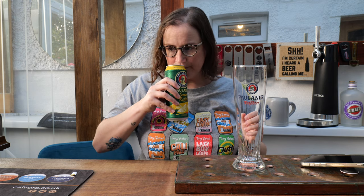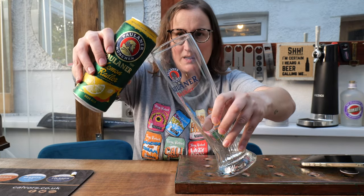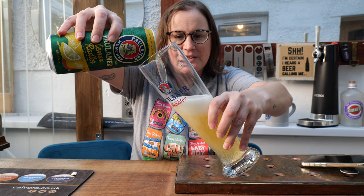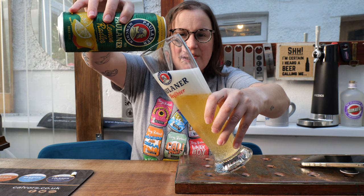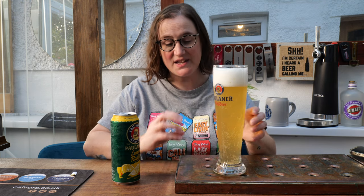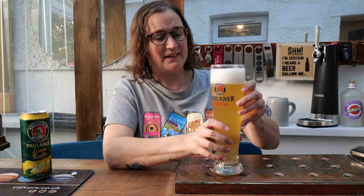Oh my word, it smells like a shandy — but that's essentially what it is, right? It also smells a bit like an old-fashioned lager and lime; I used to drink that. I love the can too. When I went to get this out of the fridge I'd forgotten it was in a can and was looking for a glass bottle. The lemon in this is really, really prominent — really picking it up. It really does remind me of lager and lime back in the day.